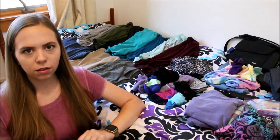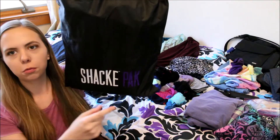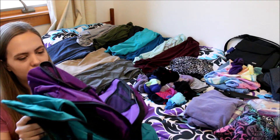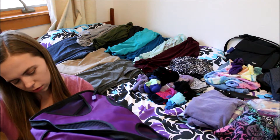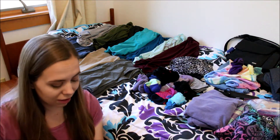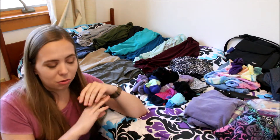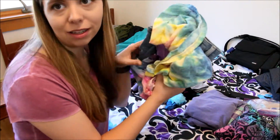Now that I have everything laid out, it is time to pack it up. I'm going to try to use these packing cubes — these are by Shack Pack. I have a set of blue ones and purple ones. I'm going to try to use these to help me stay organized while I'm packing, especially because we are going to be moving from hotel to hotel every single night, so I want to keep my suitcase from becoming a chaotic mess.